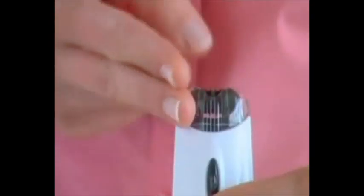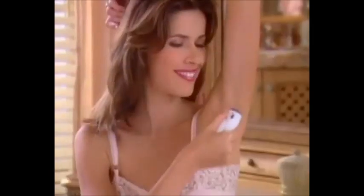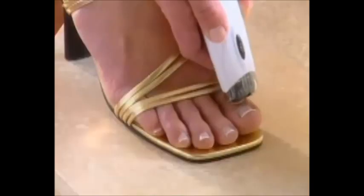Tweezy is portable, safe, and gentle. Use Tweezy to remove unwanted hair around your chin, lip, underarms, legs, feet, and more.